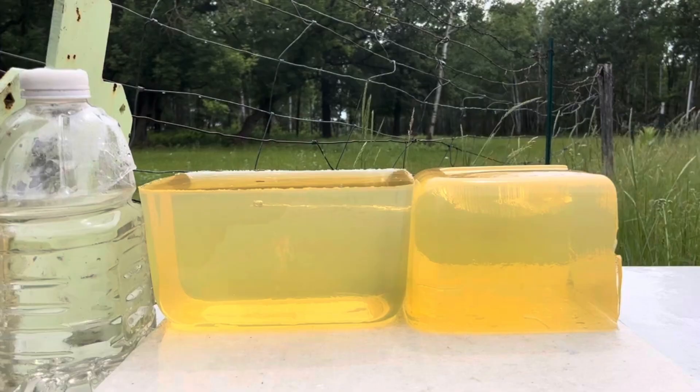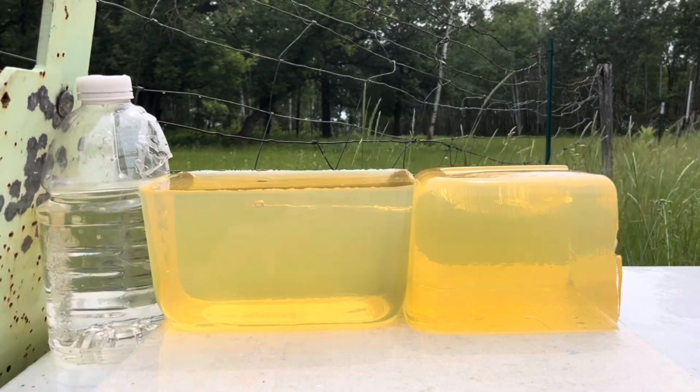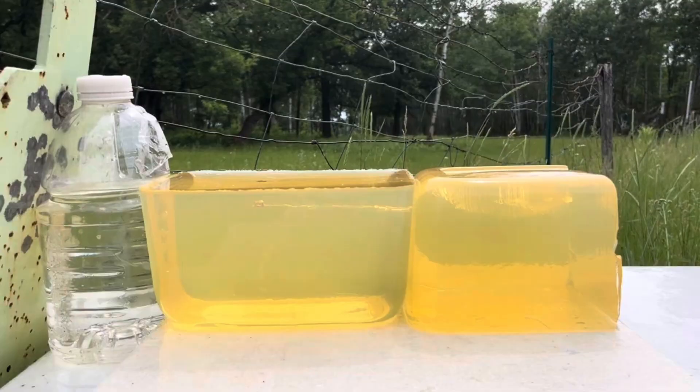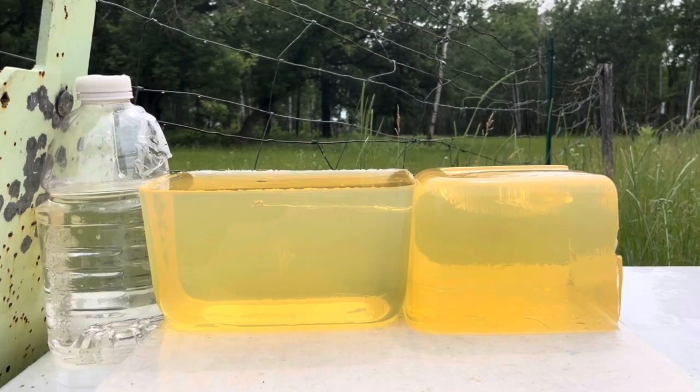Clearly shot high with the first couple of rounds. Very nice track on round number three. Let me see if I can capture a couple more now that I know where to hold.